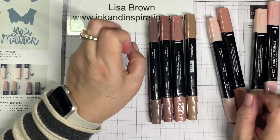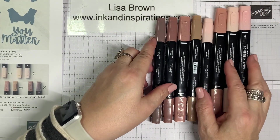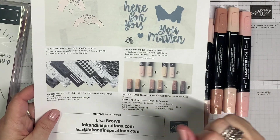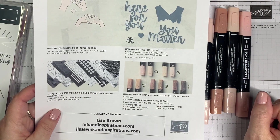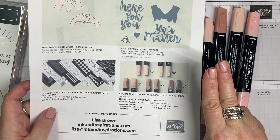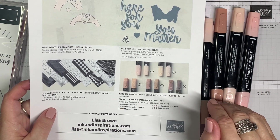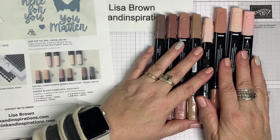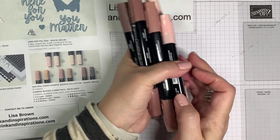They're named by numbers — they don't have a color name like in the past. When you buy a combo, it's not a light and dark of the same color — they're two different colors, just categorized by shades. As I said, they're just beautiful.